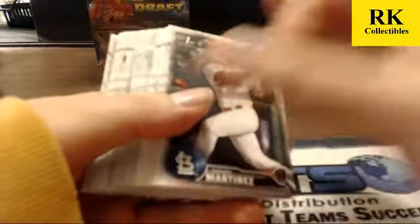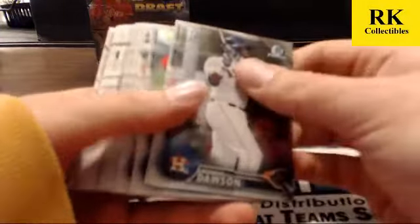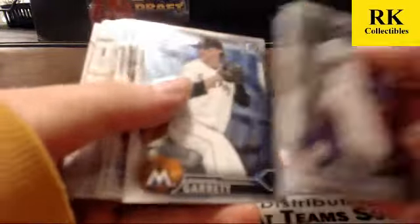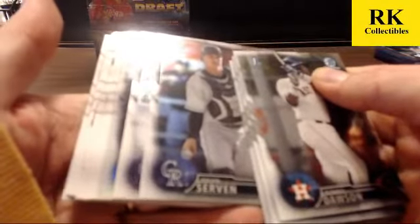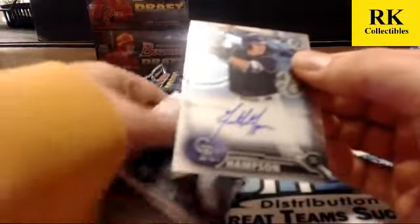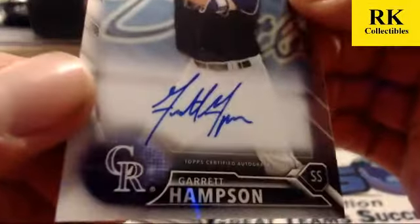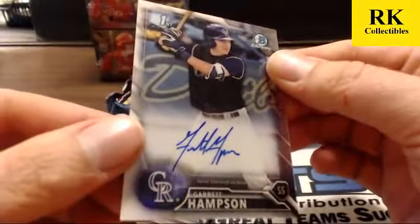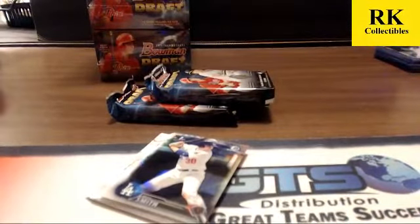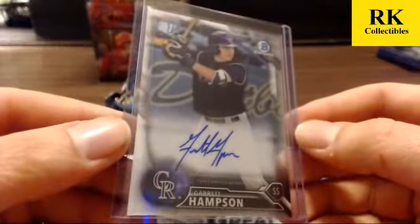Got a base auto for the Rockies — Garrett Hampson. Do you know who's got Garrett Hampson? Jesse Lasswell — that's his third auto. We did three already. Jesse's raking up the Garrett Hampsons! It's a base auto for the third round pick for the Rockies.